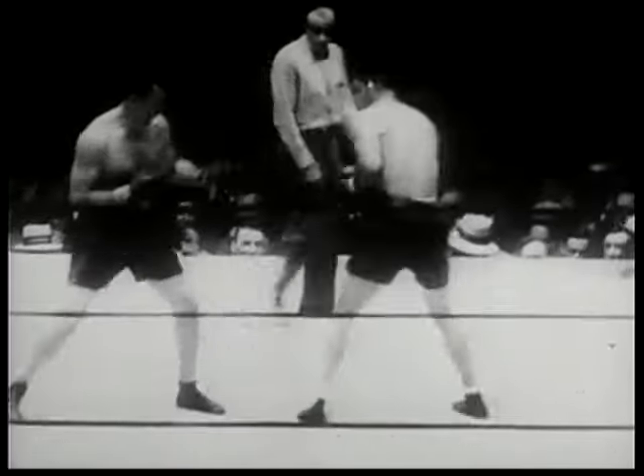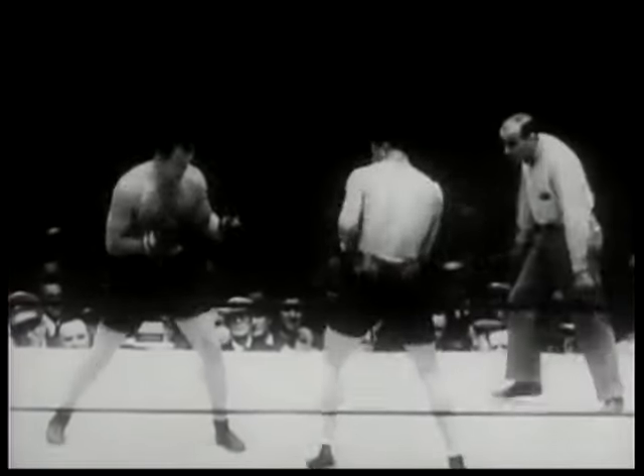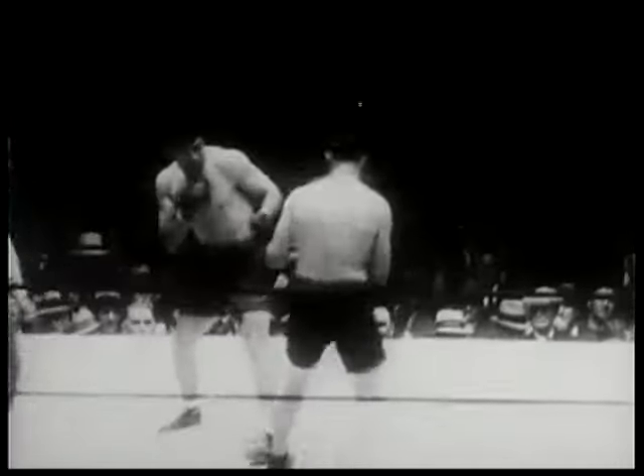Schmeling is 25 years old and was born in Frankfurt, Germany. Max has been nicknamed by the sporting press the Black Ulan. Sharkey is 28 years of age and was born in Binghamton, New York. Jack's fighting career started in the Navy in Boston, and as a result the press nicknamed Jack the Boston Gob.